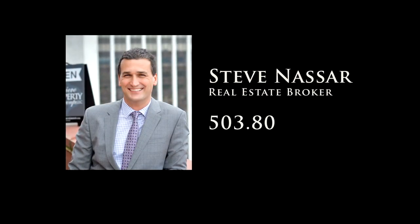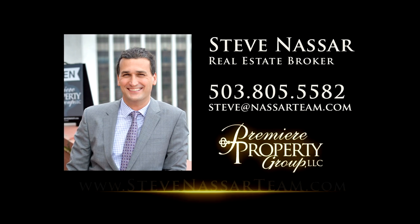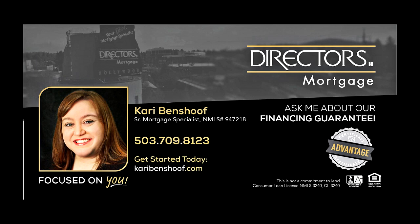To schedule your own personal tour, please contact Steve Nassar at 503-805-5582 or email Steve at NassarTeam.com. For financing options, please contact Carrie Benshoff with Director's Mortgage.